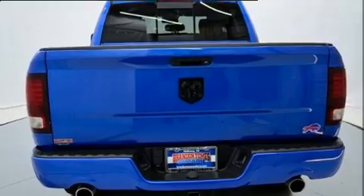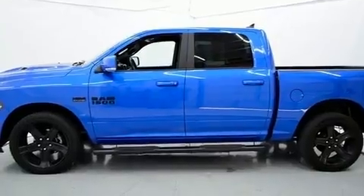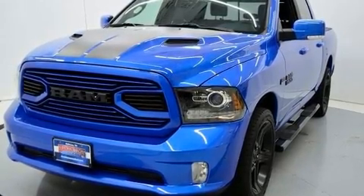It's equipped with tons of terrific amenities, but it won't break your budget. Such as remote keyless entry, a tachometer, a rear step bumper, automatic dimming door mirrors, front fog lights, and cruise control.